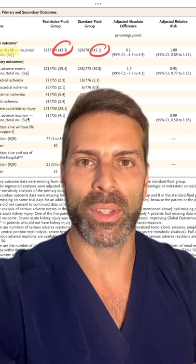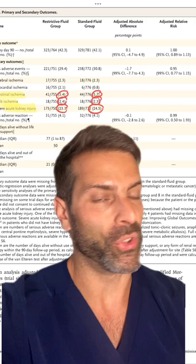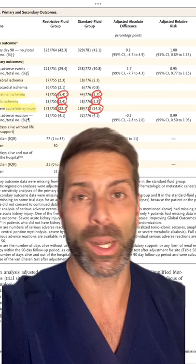At day 90, there was no difference in death. What really caught my eye though is that 42% of patients in each group still died despite getting very good care. Necrotic digits and gut ischemia was not an issue in either group, nor was there a problem with renal function in either group. It really didn't make a difference.